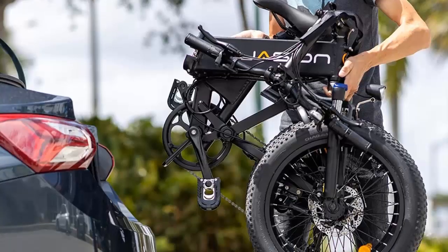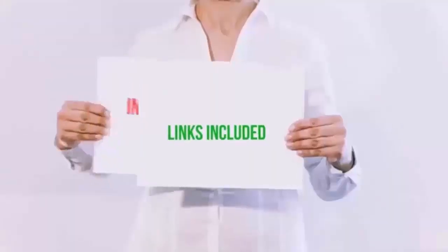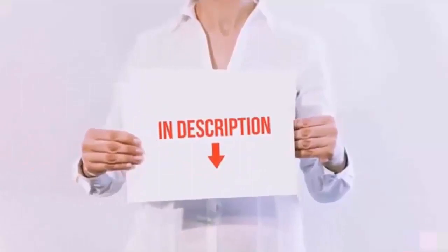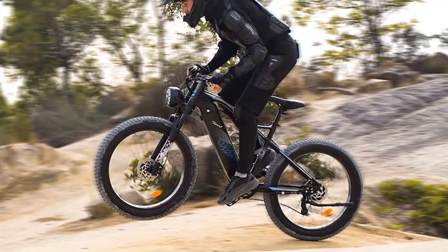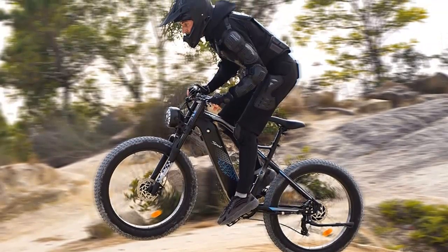We have selected the products considering many factors, importantly user feedback. If you choose from this list, you can rest assured that you are buying the best product. I have put the links to the products in the video description, and don't forget to subscribe to our channel. So without any delay, let's get started.